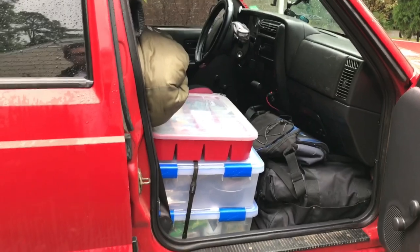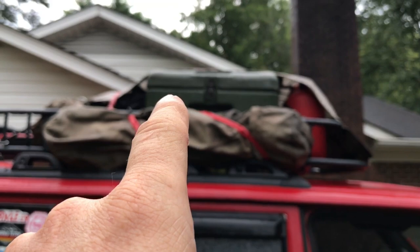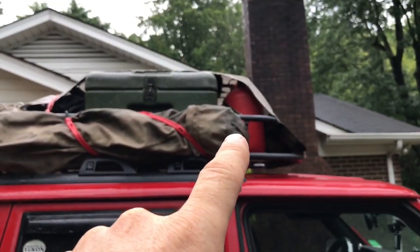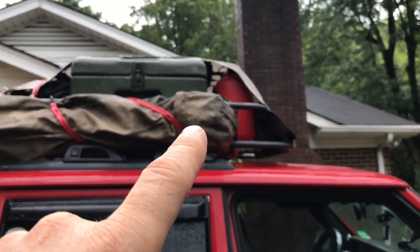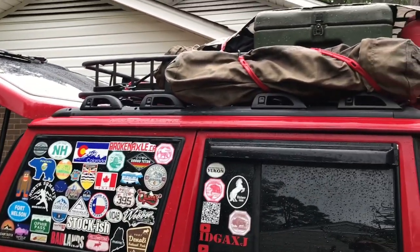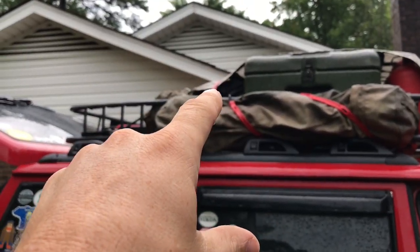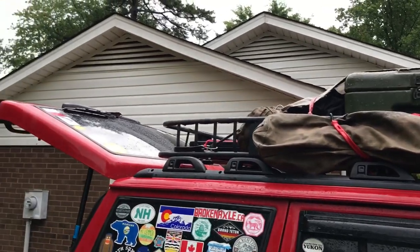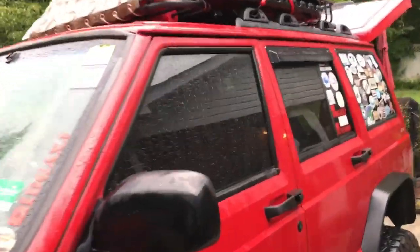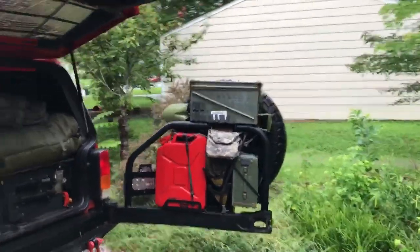My goal was to go as minimalist on the inside as I could, and I think I still overdid it. Up top I've got all my parts and fluids — a lot of them. I did bring extra gas because there's 260 miles between gas stations at one point, and I have another five gallons there. I also have my tent poles, my hatchback tent, my camping seat, and my table up there. It is all ready to go.